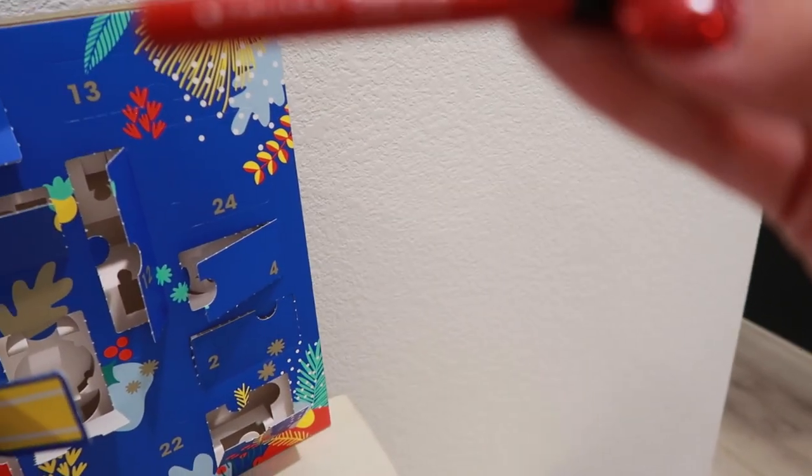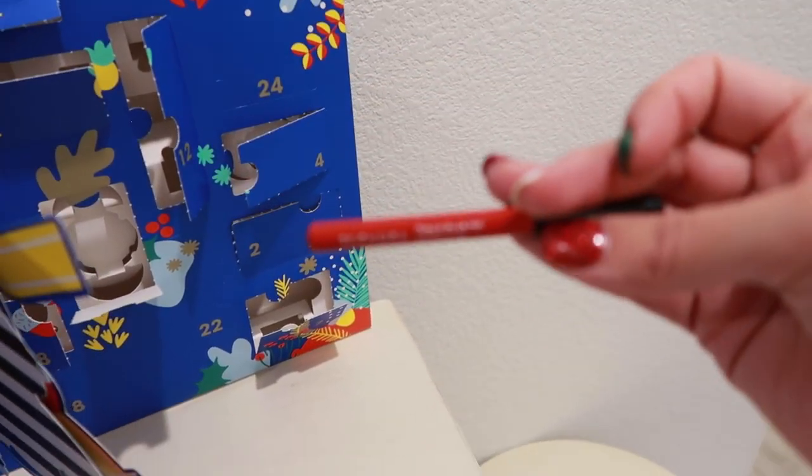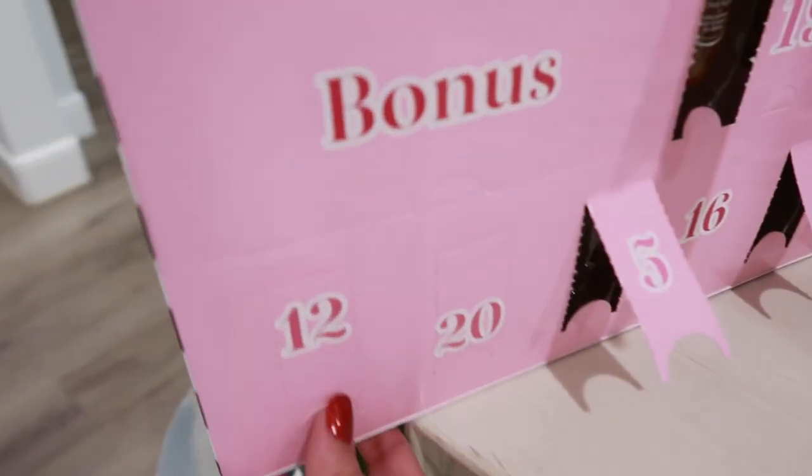We have — oh, it looks like a crayon, but it's actually a lip liner! A red Sephora lip liner from the Sephora Favorites collection.